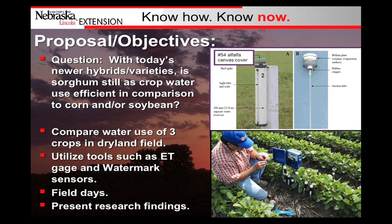The purpose behind this research was we're seeing a shift in acres from sorghum in dryland fields to dryland corn. The question was: is sorghum as crop water use efficient as the new dryland corn hybrids and also the new soybean varieties?